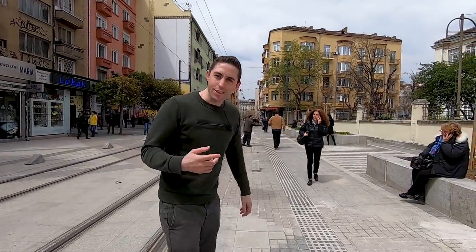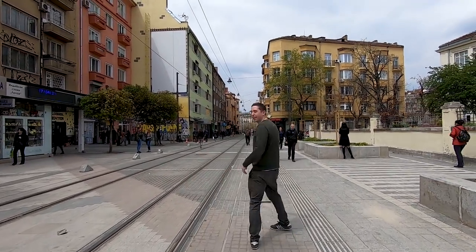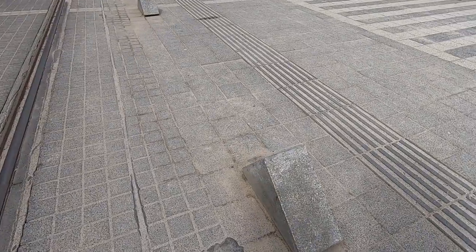You have to watch yourself as you're walking because these things are the same colour as the pavement and... well, I just did this.